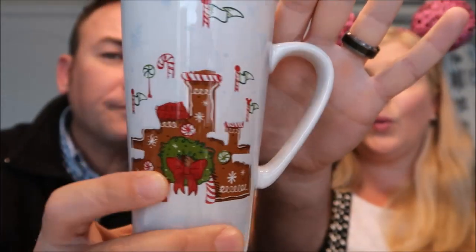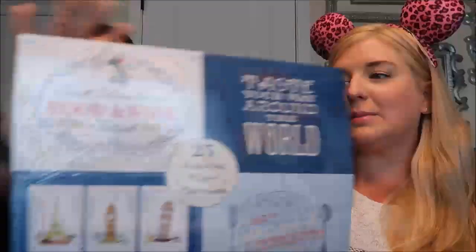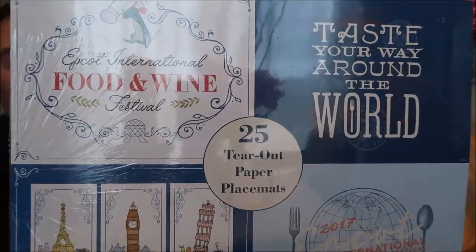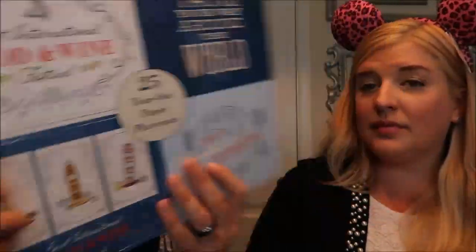Any stuff we didn't get at Character Warehouse, we get a 20% AP discount - except Basin is 10%. We also got a leftover Christmas Starbucks mug called the Gingerbread Castle for $9.99, and with 20% off it came down to $8 - a steal for that Starbucks mug! We also forgot about these tear-out paper placemats from the Food and Wine Festival. I'm going to try to do some framing of these. They originally retailed for $9.99, and we got them for $1.99 - a great deal.